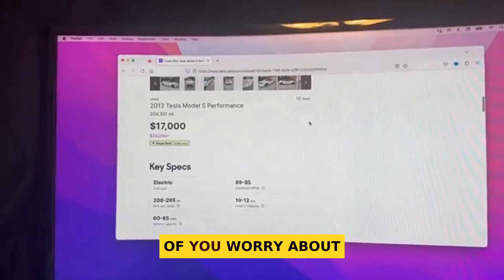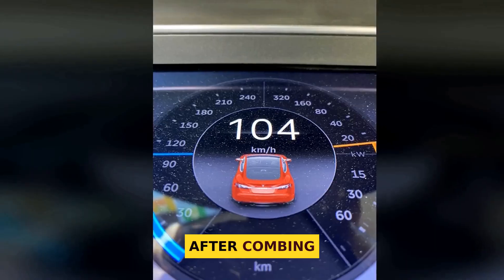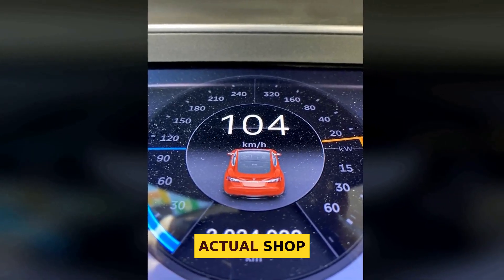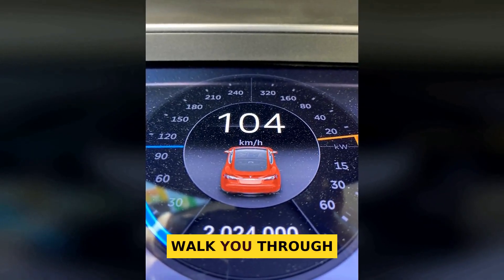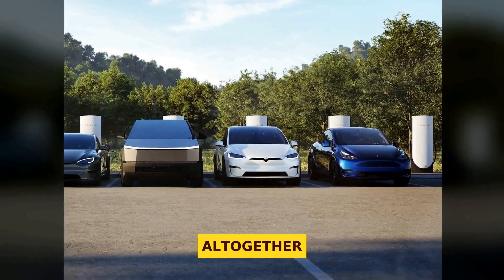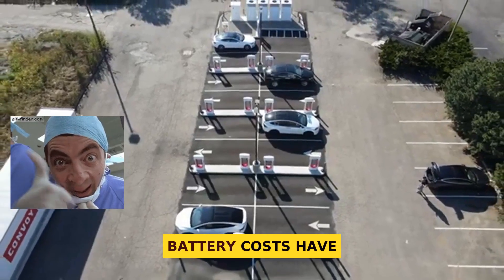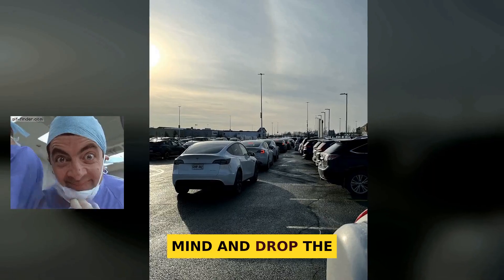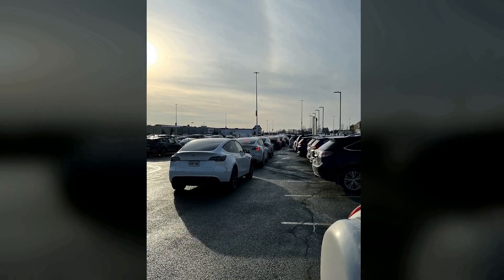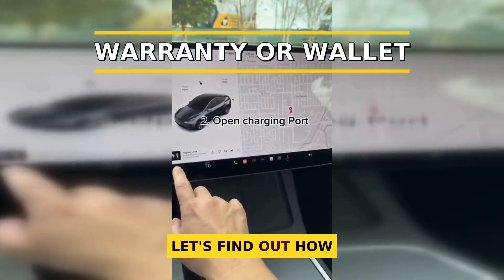I know a lot of you worry about hidden costs with EVs. After combing through Tesla's own data and actual shop paperwork, I'll walk you through the worst-case sticker shock, the real-world averages, and how to avoid replacement altogether. Now, is it not as bad as it sounds or is it worse? Let's find out.